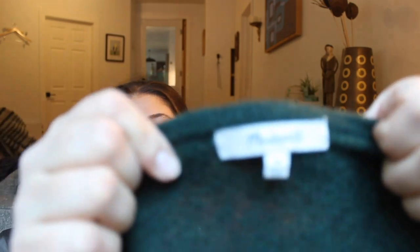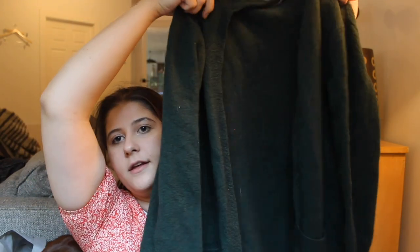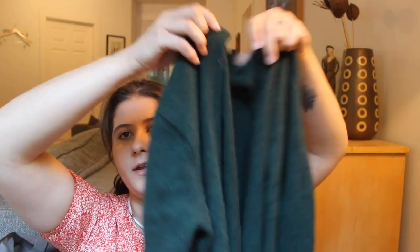This is a Madewell sweater — a cardigan, size small. Sorry if you guys can't see the tags; I don't know how to have it auto-focus and I'll have to figure that out. This one's an alpaca wool blend in a nice dark forest green color. I really like that. It's kind of short, so I don't think it's the Kent cardigan — that's a longer Madewell sweater. He's smelling all the clothes.